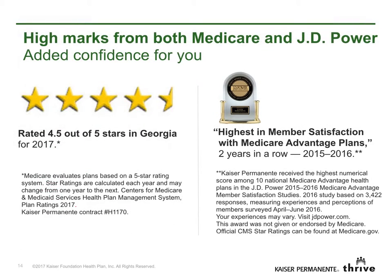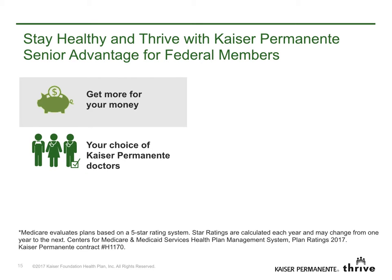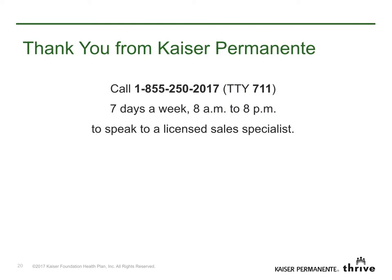With Senior Advantage for federal members, you can count on high marks from Medicare and J.D. Power. And remember, as a member of Kaiser Permanente's Medicare Health Plan, you'll continue to enjoy great value and high quality care, your choice of Kaiser Permanente doctors, connected personalized care that works together for you, a full range of specialists, many convenient services often in the same location, and online programs that save you time. Plus, care from a highly rated Medicare Health Plan in the state. Thank you for viewing this video. If you have questions, feel free to give us a call. We're happy to help you understand some of the great options you have for enhancing your federal employees' health benefits coverage.